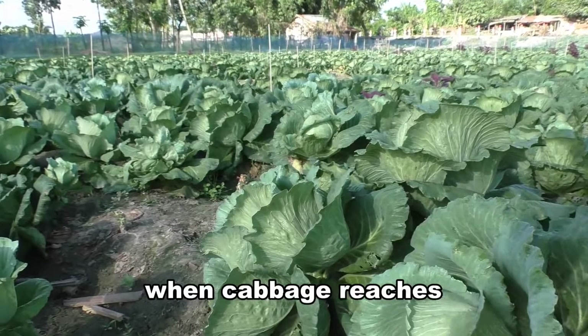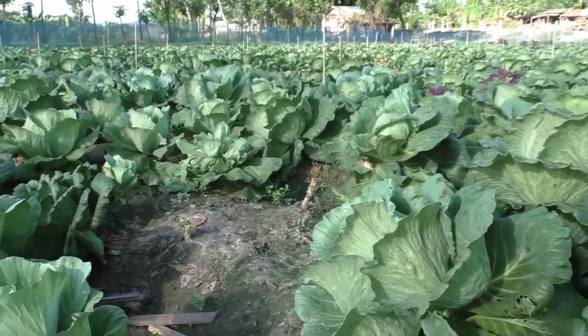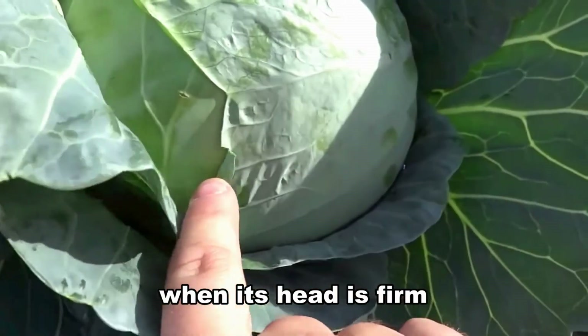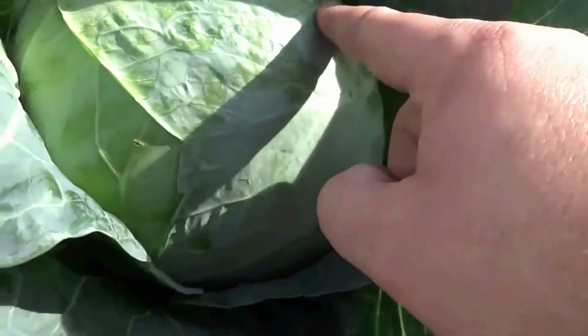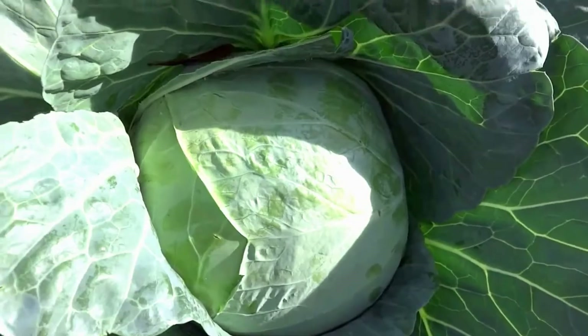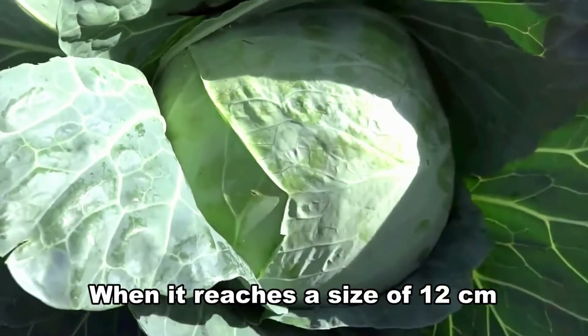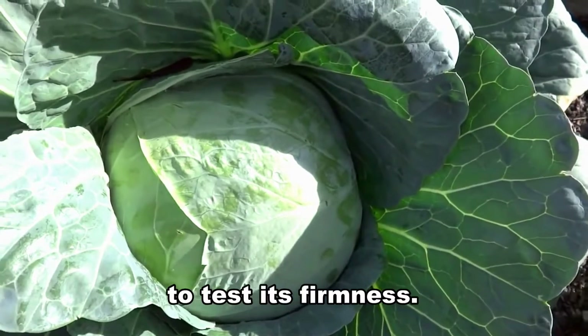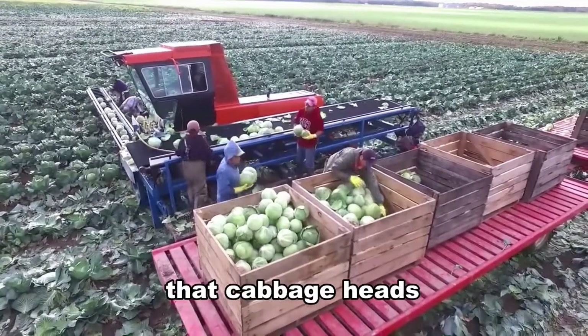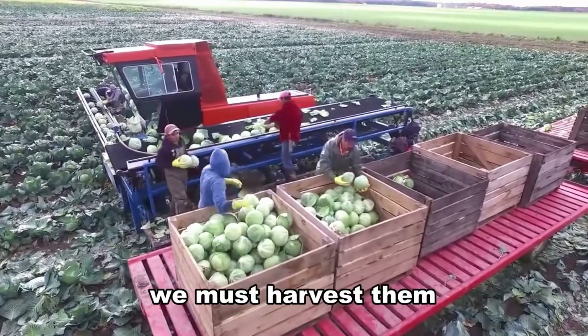Harvesting must be done when cabbage reaches its full size. Cabbage is ready for harvest when its head is firm and fully formed. We must check cabbage firmness at regular intervals. When it reaches a size of 12 centimeters, we may squeeze it to test its firmness.